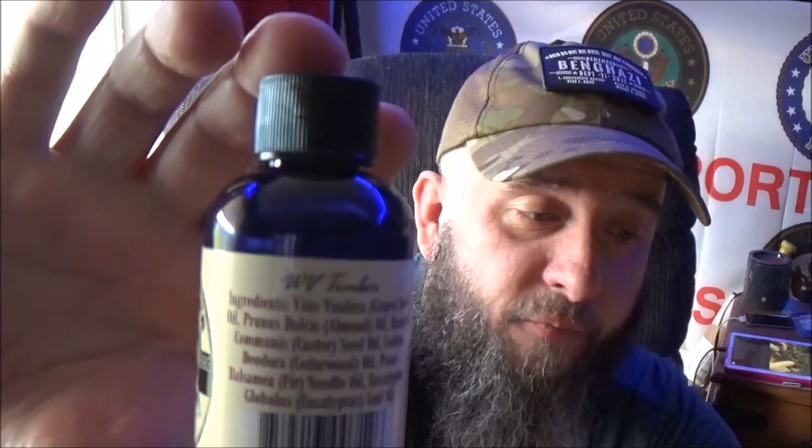They are proud to say — and they advertise this huge on their website — that it's a hundred percent natural oils, so there's really no harsh chemicals in here that's going to mess up your body or your beard. Here's the ingredients list: grape seed oil, almond oil, castor seed oil, cedarwood oil, fir needle oil, and eucalyptus leaf oil.